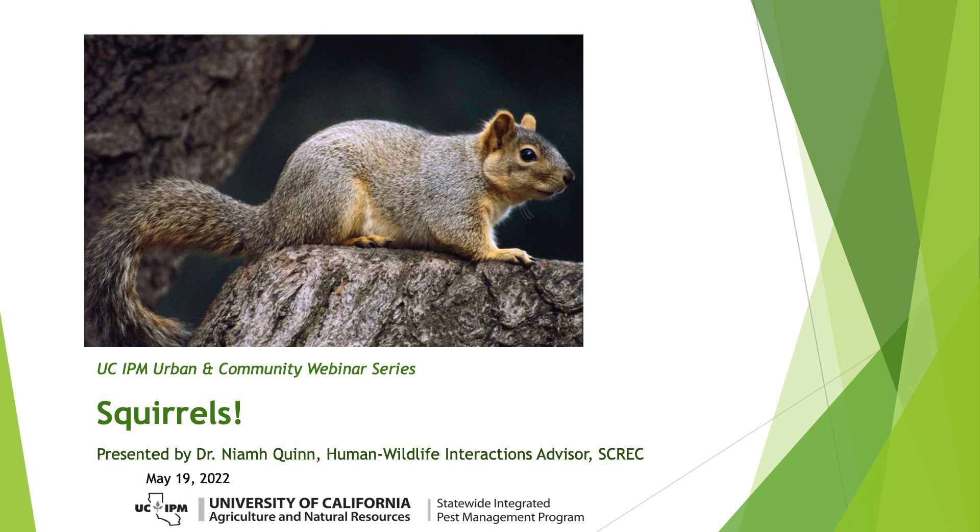Today's talk will be about squirrels, their management and identification, presented by Dr. Neve Quinn, the Human Wildlife Interactions Advisor with the UC Cooperative Extension Program and UCIPM.